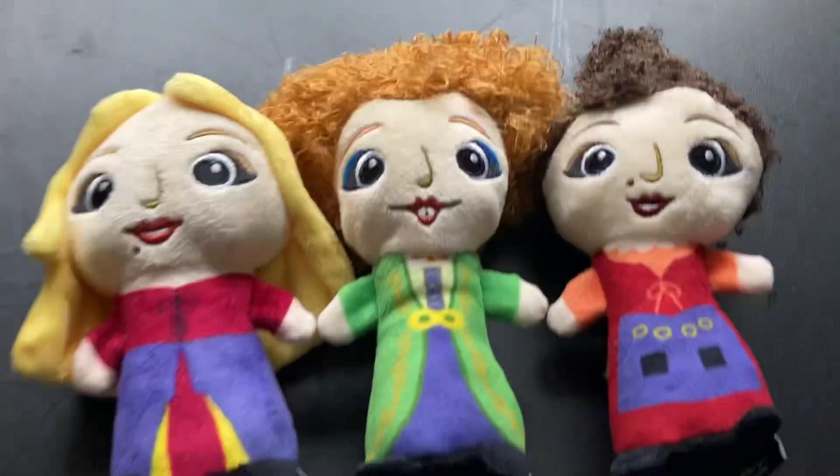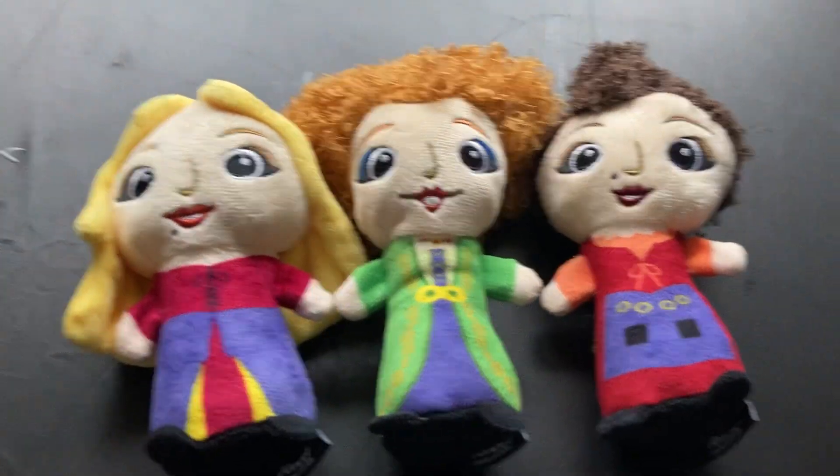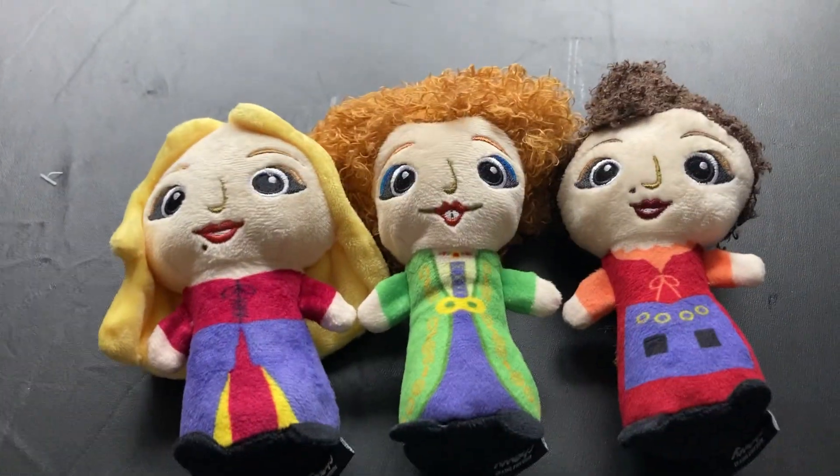So nothing super exciting with these toys, just the Sanderson Sisters. I thought they were cute. Anyway, thank you for joining us for today's little adventure. Please join us for our next one.